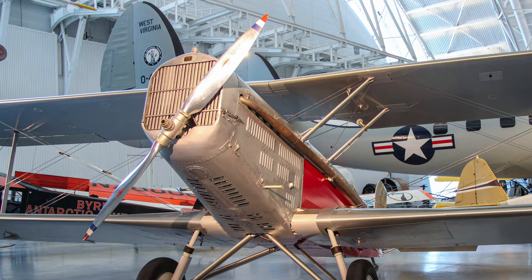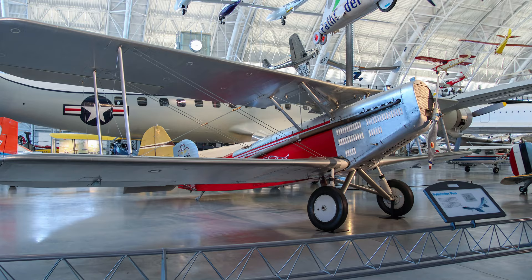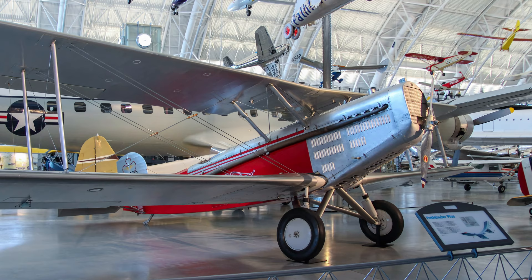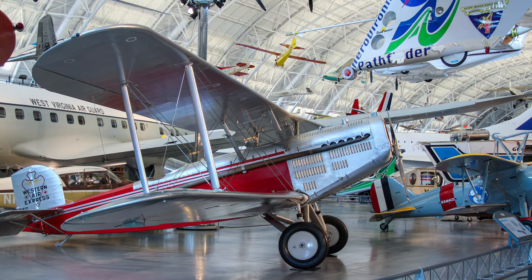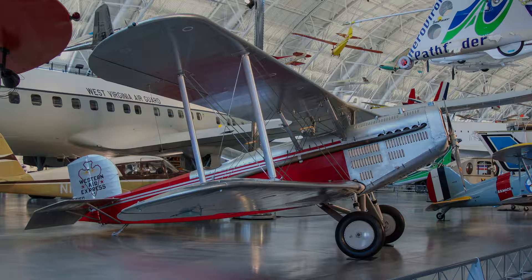On April 17, 1926, Western Air Service commenced operation flying the contract air mail route 4 between Los Angeles and Salt Lake City. Western selected the Douglas M-2 aircraft to serve this route, a mail plane version of the O-2 observation plane with the provision to carry a passenger instead of mail in the front cockpit. The National Air and Space Museum's M-2 is believed to be the last Douglas mail plane in existence.